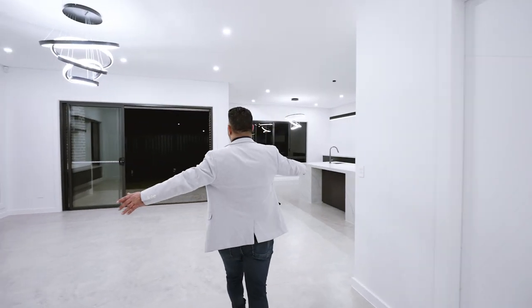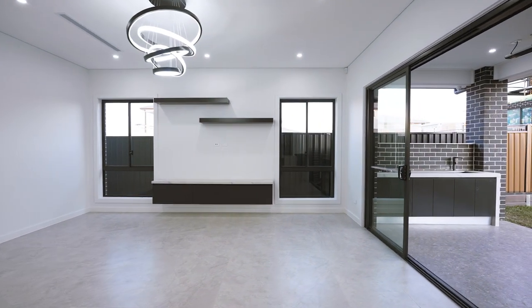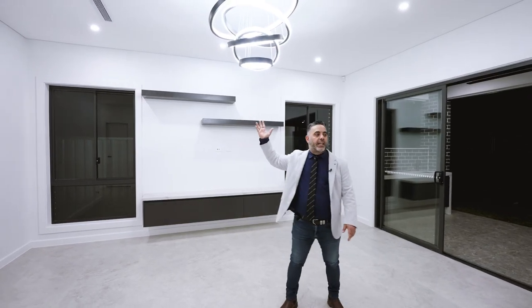Ladies and gentlemen, here we have the lounge room. We've got a beautiful TV unit over here, and we've got beautiful ducted air conditioning.